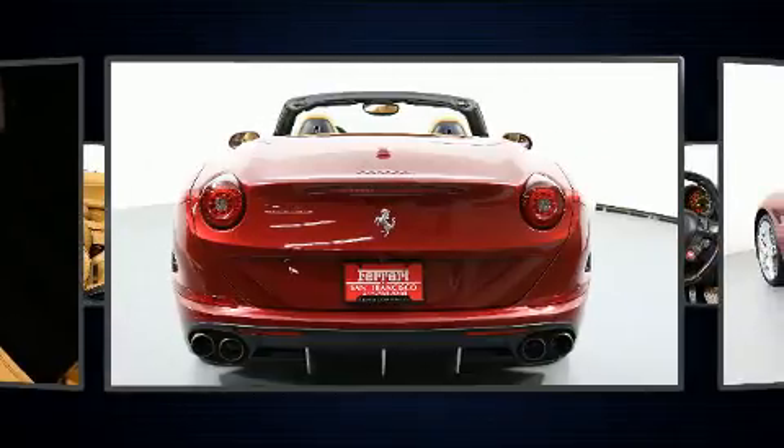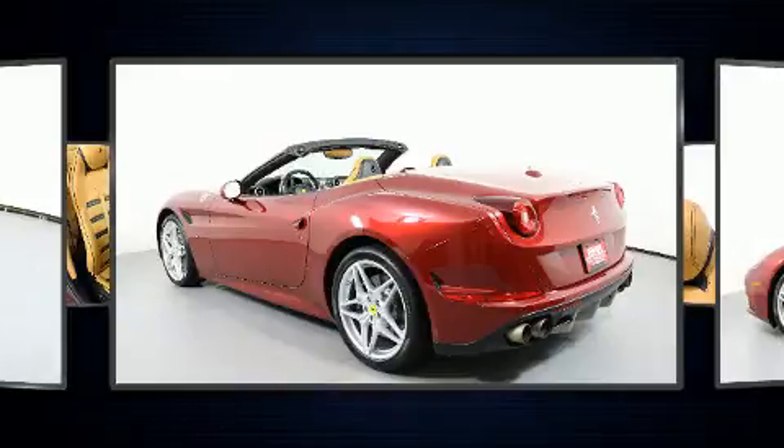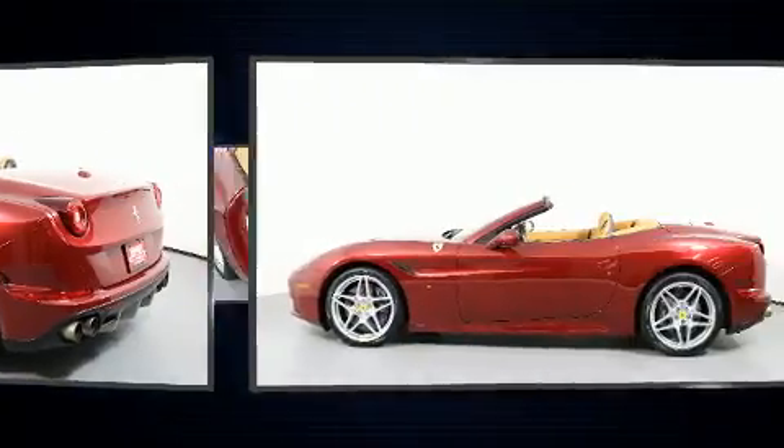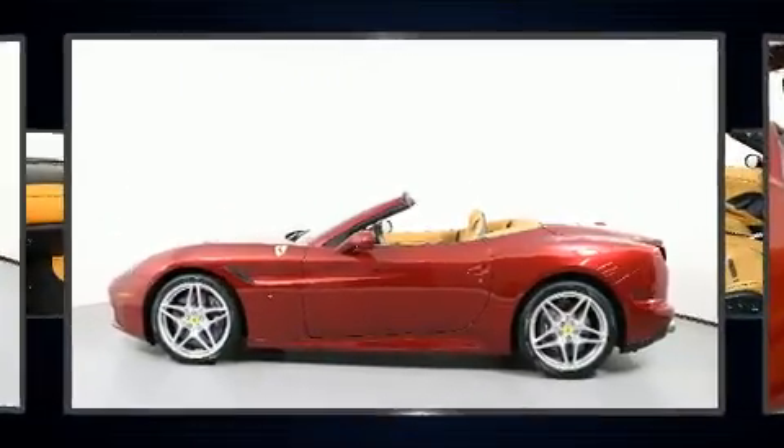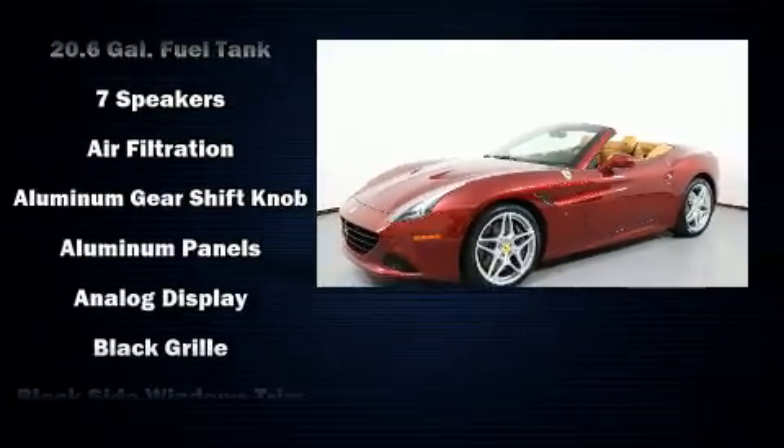Top features include remote keyless entry, voice-activated navigation, power front seats, an outside temperature display, heated door mirrors, a power convertible roof, rain-sensing wipers, and one-touch window functionality.